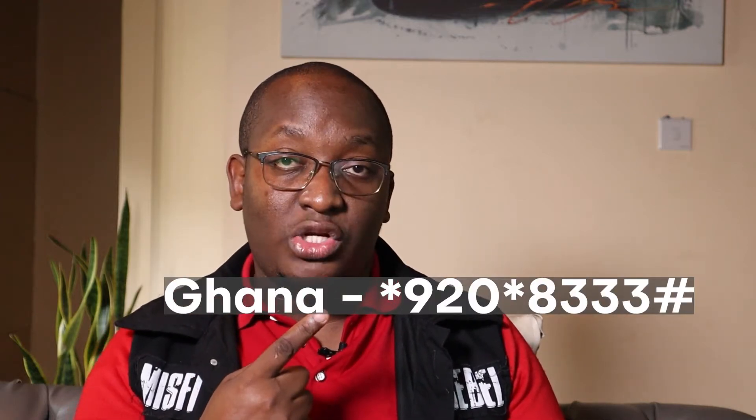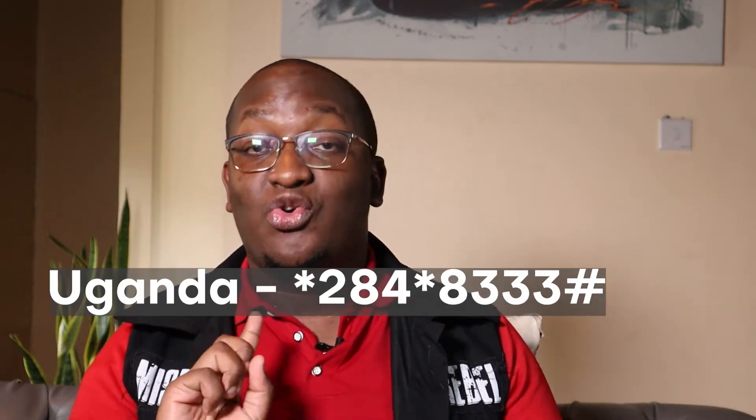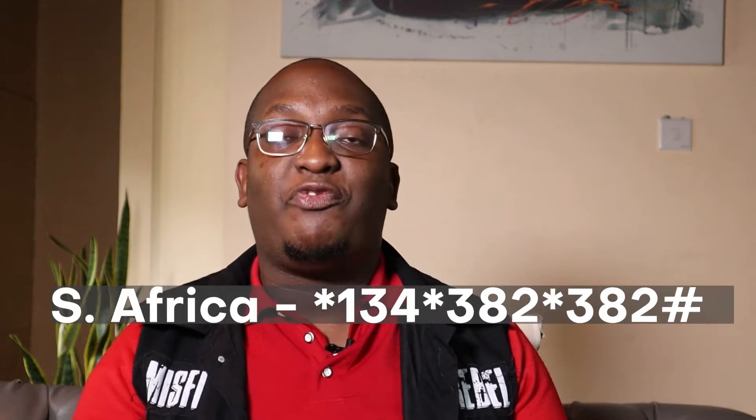At the moment, Machankura is available in six countries: Kenya, Uganda, South Africa, Nigeria, Ghana, and Malawi. On the screen, I'm showing you the USSD code for every single country — for Ghana, Kenya, Nigeria, Uganda, Malawi, and South Africa. You can do this because what Machankura does is link your phone number to a Lightning address.